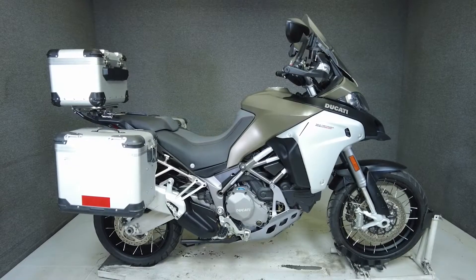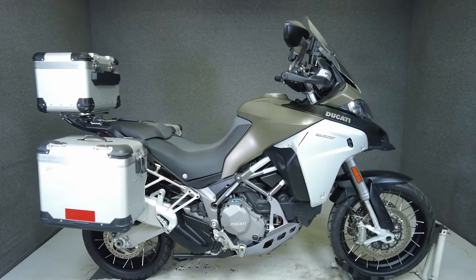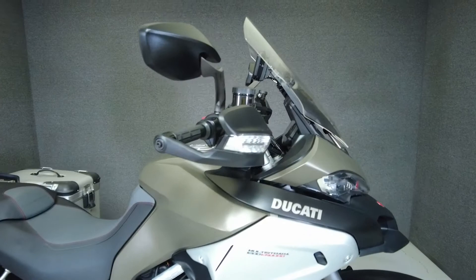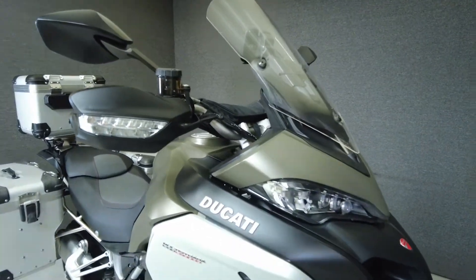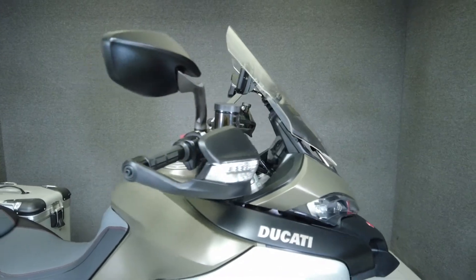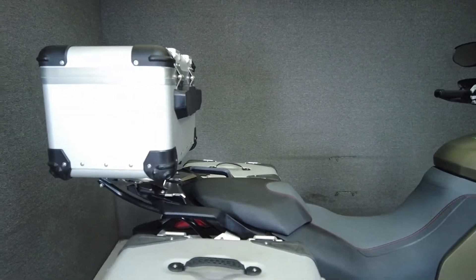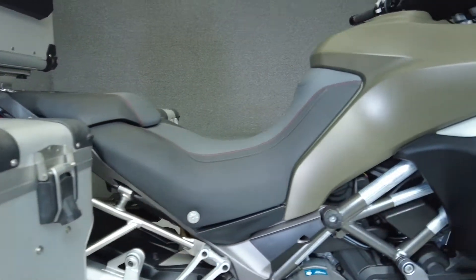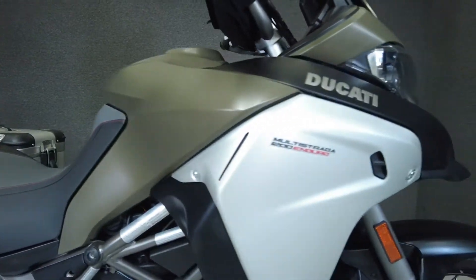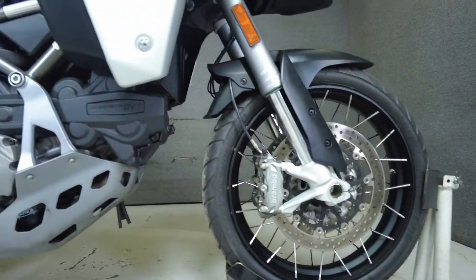Hey everyone, this is Keegan from National Power Sports. This 2016 Ducati Multistrada Enduro with 12,565 miles passes New Hampshire State inspection and runs well. It's been upgraded with Ducati side cases and a top case, and comes equipped with ABS, traction control, cruise control, heated grips, electronic suspension, keyless ignition, and navigation.